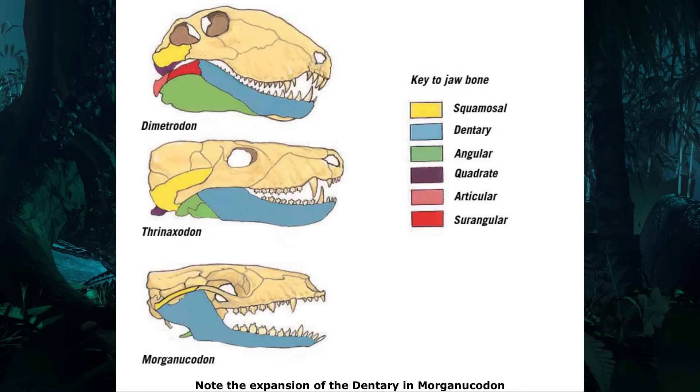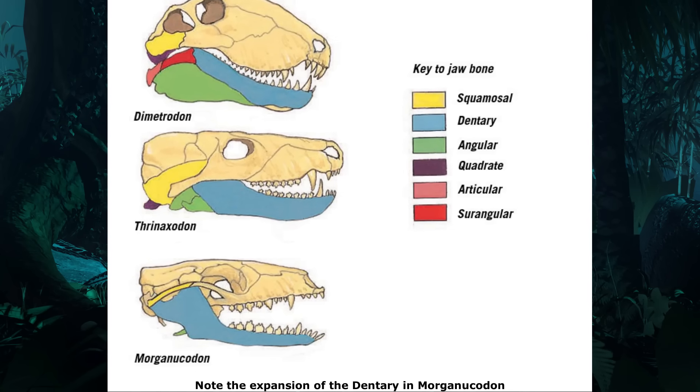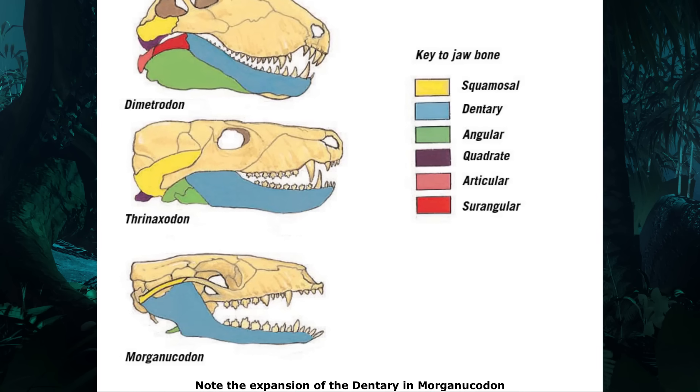However, in mammaliaforms, the dentary began to form the majority of the jaw, with the other bones greatly reducing in size and eventually shifting to a position within the mammalian ear.